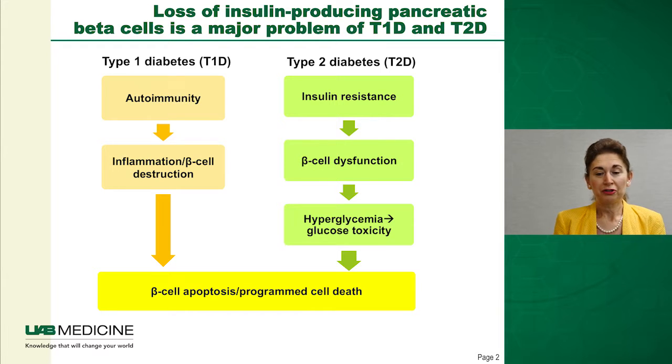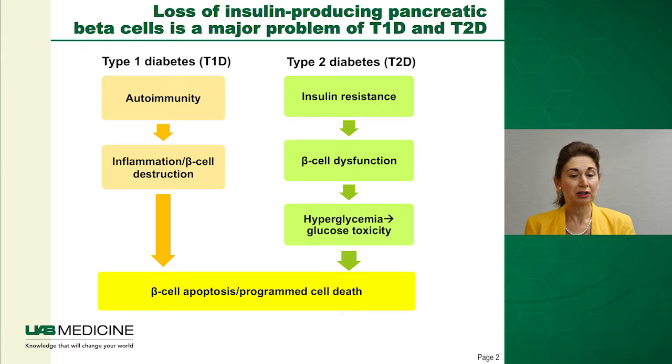We have to remember that loss of insulin-producing pancreatic beta cells is a major problem of both type 1 and type 2 diabetes. Even though the pathogenesis is different — with autoimmunity playing a major role in type 1 and insulin resistance being involved in type 2 — both ultimately culminate in beta cell apoptosis, or programmed cell death of the insulin-producing beta cell mass.